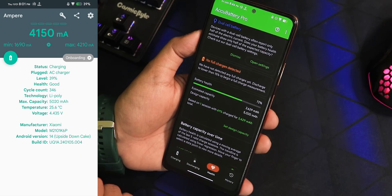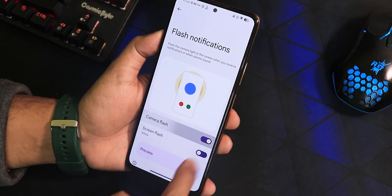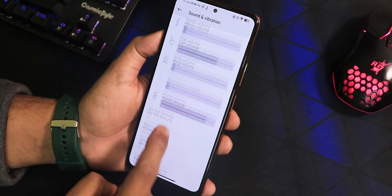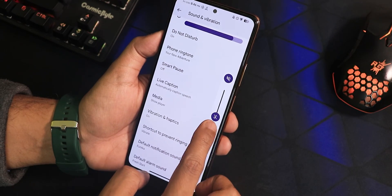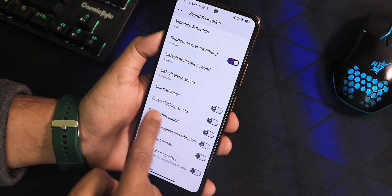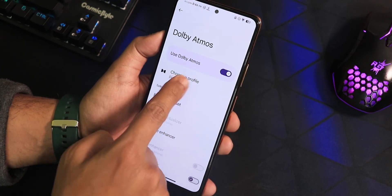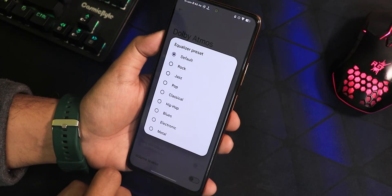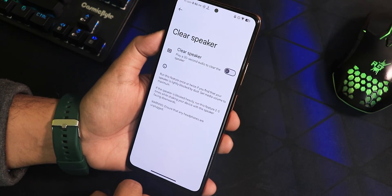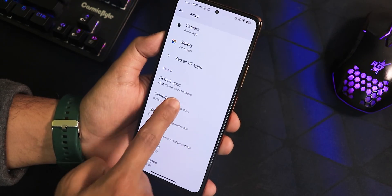In notifications we have bubbles, conversations, and flash notifications. The sound settings have media volume controls — the volume panel can be expanded, and if you're connected to a Bluetooth device you can switch the output device from there. We have vibration and haptics, dial pad tone, screen lock sound, charging sound, and volume control. Dolby Atmos is here and you can switch between dynamic, video, and music modes. We also have equalizer, dialog enhancer, volume leveler, clear speaker, and haptic feedback intensity.